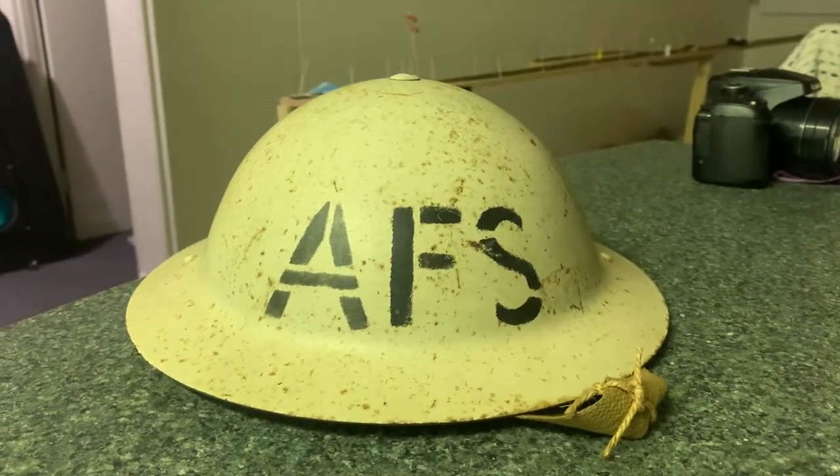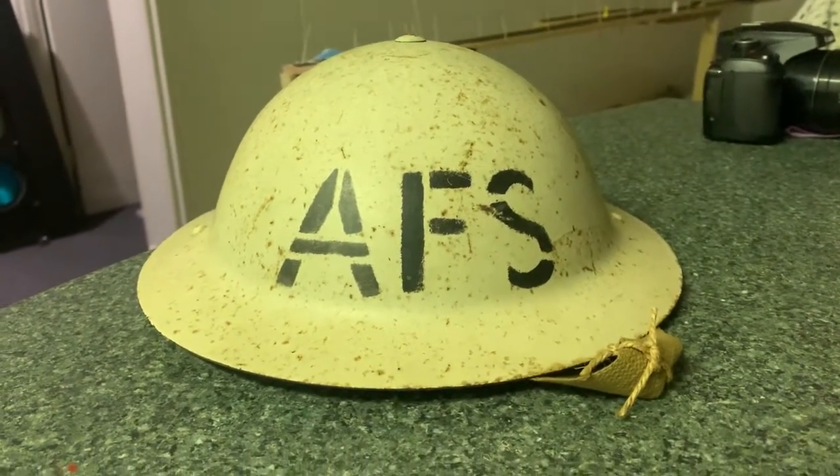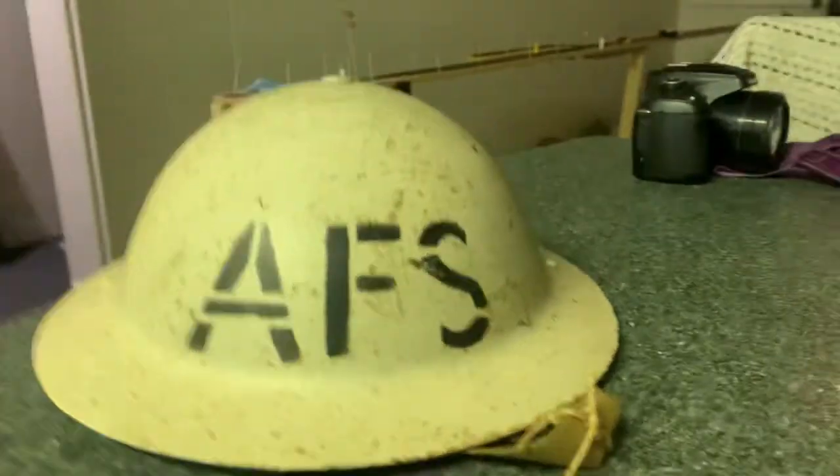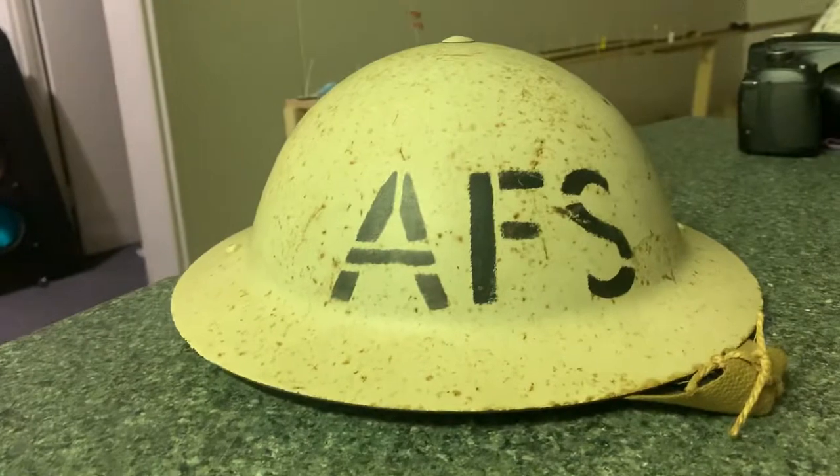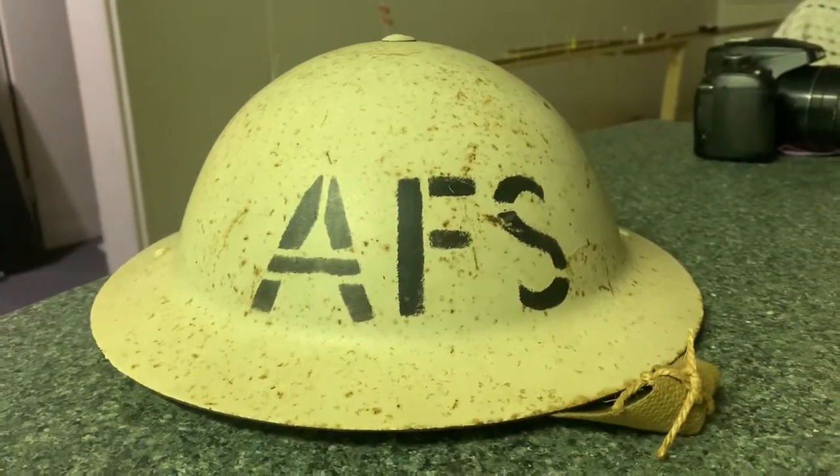I'm going to have a video showing my auxiliary fire service 1941 white helmet. I believe white means chief fireman — I believe that's what it means on these. I know some will correct me if that is the case or not.